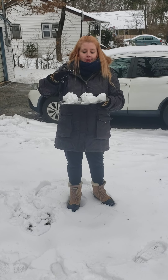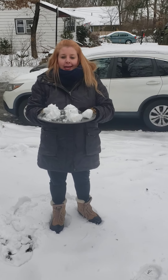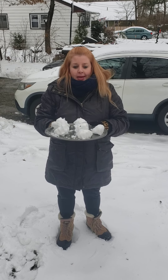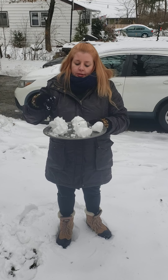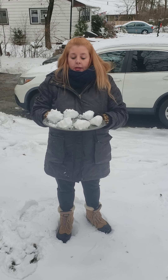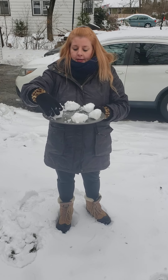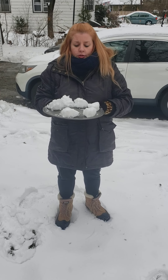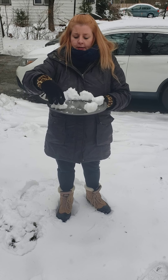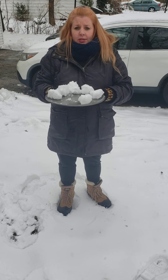I'm going to count them. One, two, three, four, five, six. What kind of math problem can I make? I could do three plus three equals six. I could do two plus four equals six. I could do one plus five equals six.